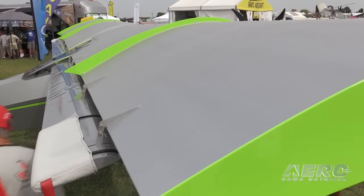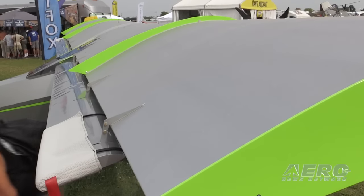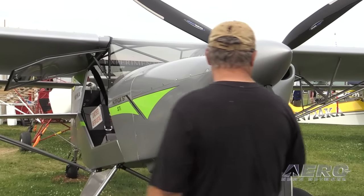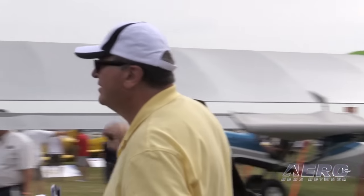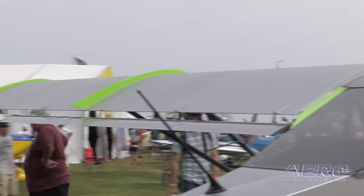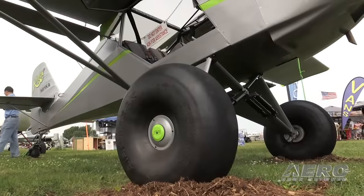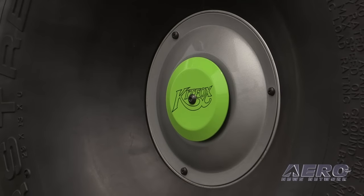Lost about 20 to 25 in cruise. The wing is retrofittable into the fleet, so a person could literally change wings in a weekend. Has it affected the useful load or any of the other characteristics of the airplane? It has not. The weight of the airplane has stayed very comparable. The STI wing — or the STI package with the gear as well — is about four pounds heavier than our current wing, so it didn't really affect the useful load or the empty weight of the airplane.